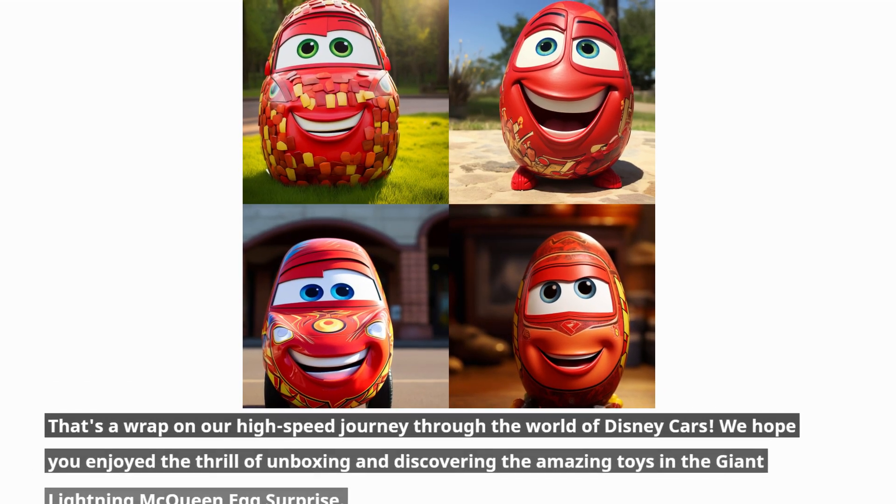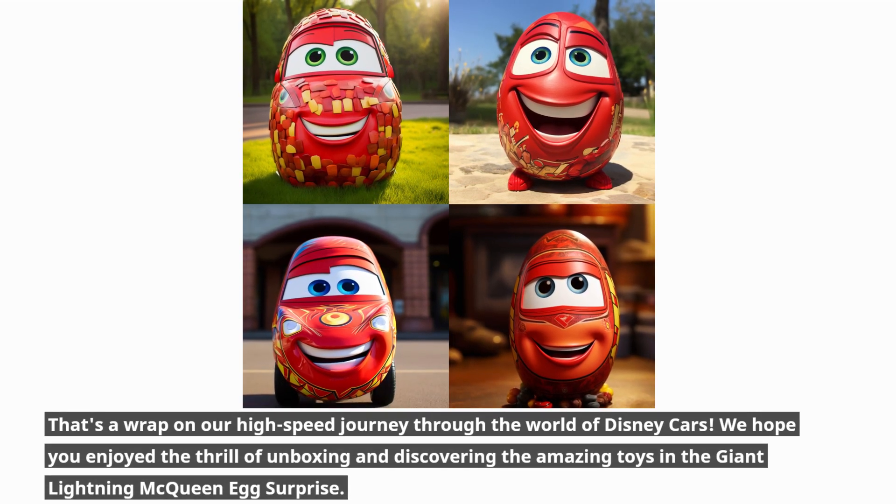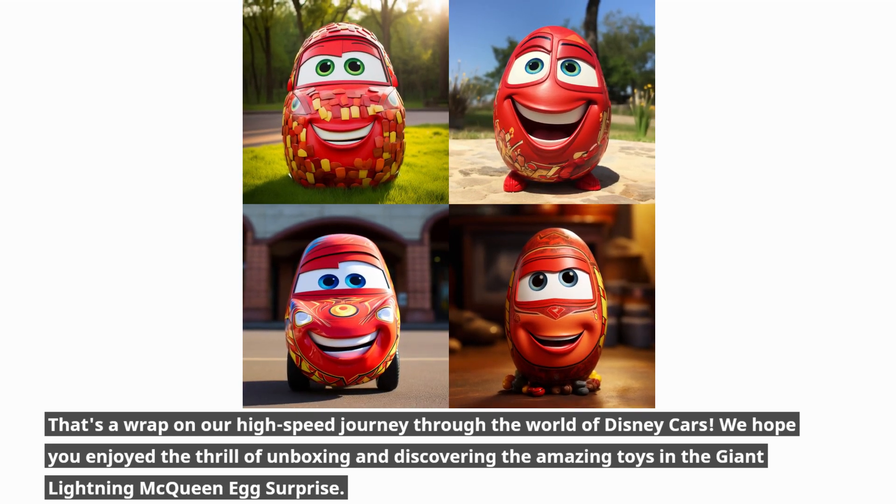That's a wrap on our high-speed journey through the world of Disney Cars. We hope you enjoyed the thrill of unboxing and discovering the amazing toys in the giant Lightning McQueen egg surprise.